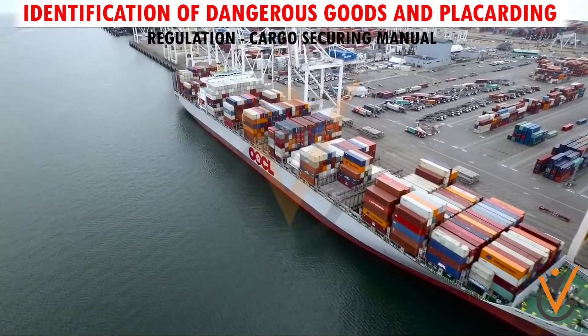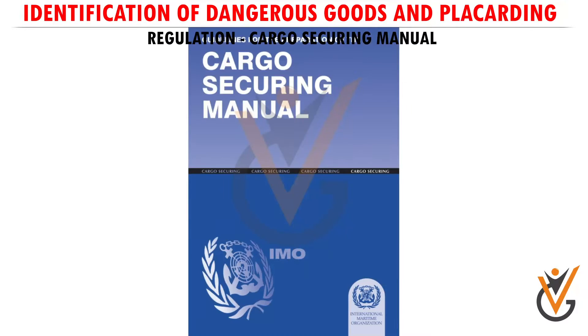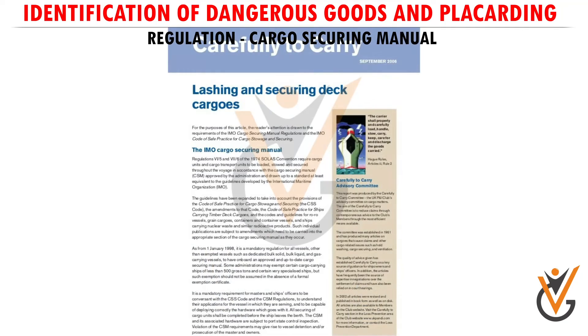The cargo or packaged goods to be carried are loaded, stored, and secured throughout the voyage in accordance with the cargo securing manual approved by the administration. This manual is a guideline for securing the cargo.